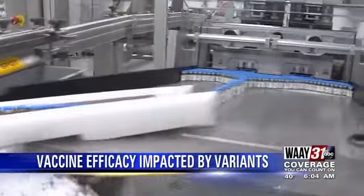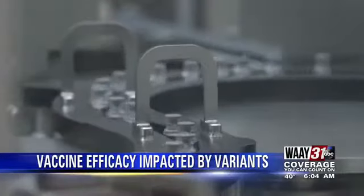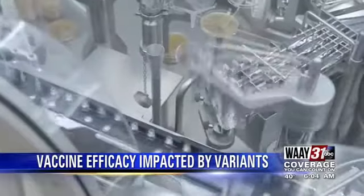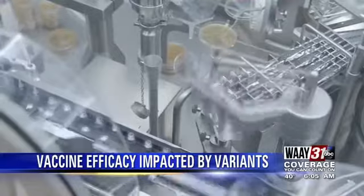Right now, Johnson & Johnson has about a 66% efficacy rate. Moderna and Pfizer are effective about 95% of the time. But officials say had those Moderna and Pfizer efficacy trials been done recently, like Johnson & Johnson was, that number might be different.